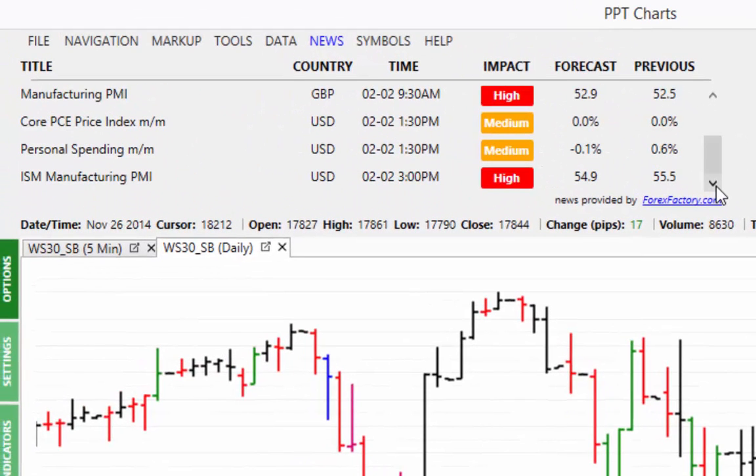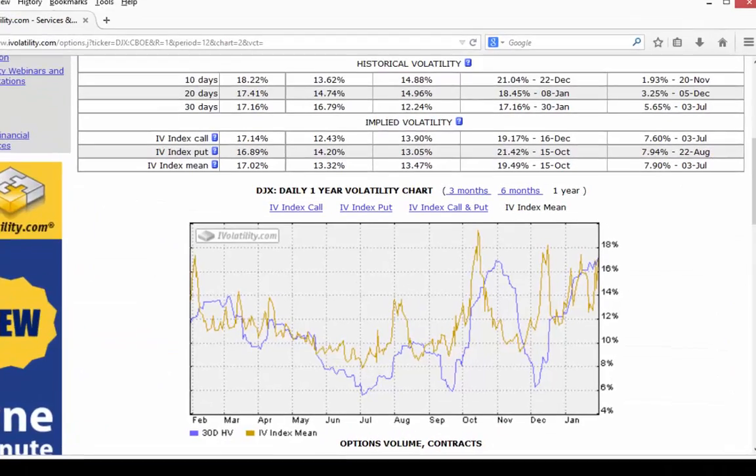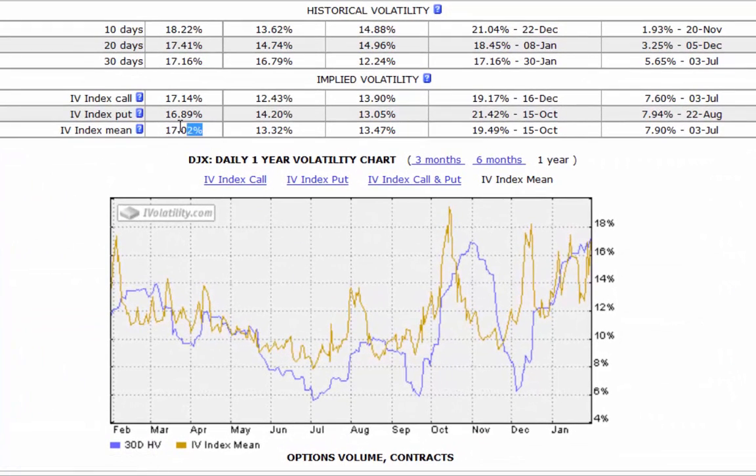After 2:30 we've got ISM manufacturing, this is out at 3pm and it's forecast to be slightly lower than previous by 0.6. It's a high impact news item so we'll be watching for potential volatility. On the implied volatility, it was a volatile day on Friday — you're seeing 17.02, an increase in the implied volatility for Friday's trading session.